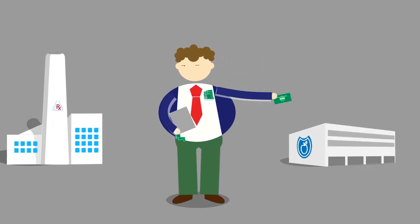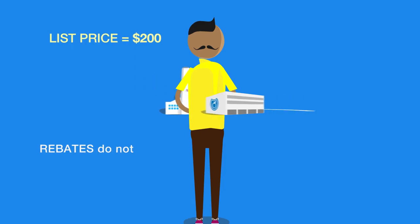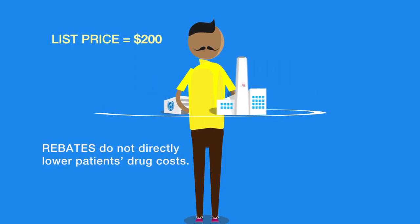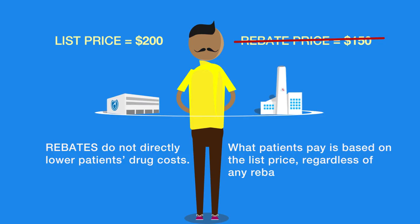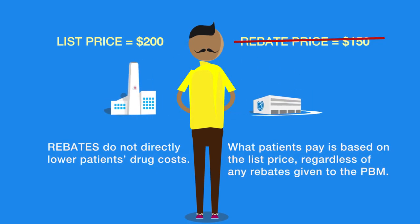PBMs may share some or all of these rebates with insurance companies to help lower overall insurance costs, which allows them to charge enrollees a lower premium. But rebates do not directly lower the out-of-pocket cost that patients pay for a drug — because what patients pay is based on the list price, even if the drug company has given a rebate to the PBM for that drug.